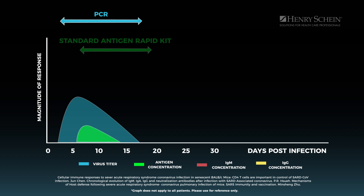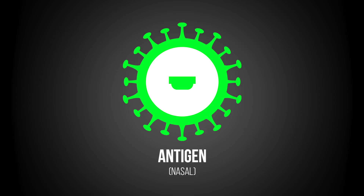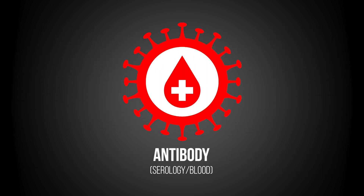The antigen test is really not reliable until you start to have symptoms. And by the third, fourth, or fifth day as the symptoms are going up, that's when the antigen test really works best. The third test is the serology test or blood test — this is looking for immunity to the virus.